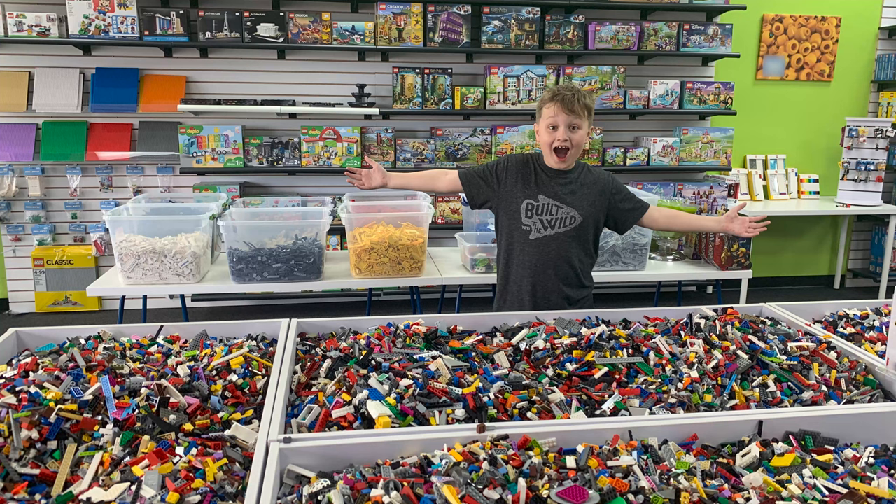Well, that's enough fun for one day! Now let's go to the Lego store! Have a good day everybody, bye!